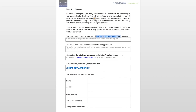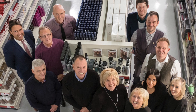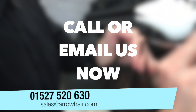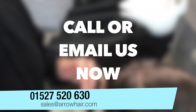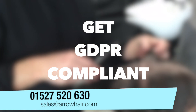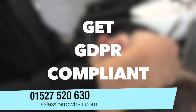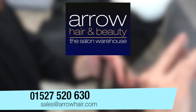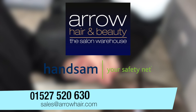The service comes complete with a year's worth of support and advice via email — simply drop us a line and we will help, so anything confusing can be ironed out quickly for you. Contact Arrow Hair and Beauty now on 01527 520 630 or via sales at arrowhair.com. Our friendly team will help you understand how to get GDPR compliant as quickly and easily as possible for a very affordable price. Phone or email now for help from Arrow Hair and Beauty and GDPR specialists, Hansam Limited. We'll talk soon.